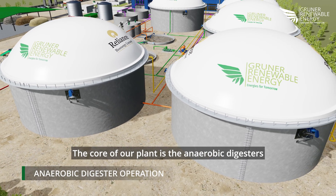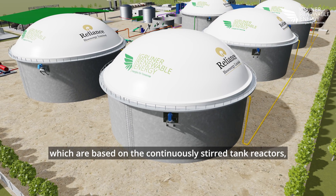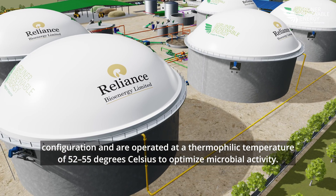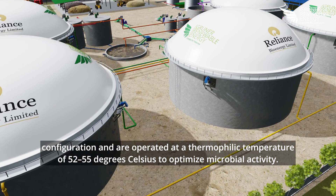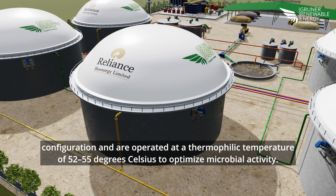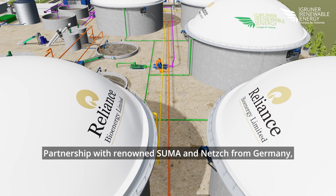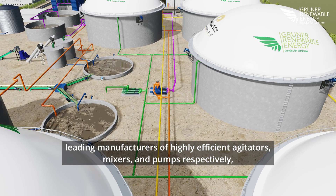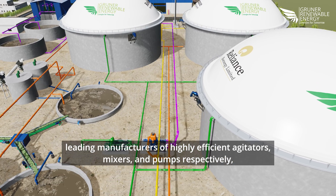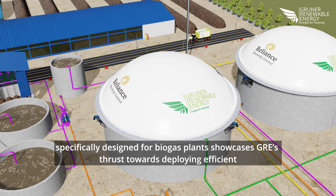The core of our plant is the anaerobic digesters, which are based on the continuously stirred tank reactor (CSTR) configuration and are operated at a thermophilic temperature of 52 to 55 degrees Celsius. To optimize microbial activity, we have partnered with renowned SUMA and NETS from Germany — leading manufacturers of highly efficient agitators, mixers, and pumps respectively — specifically designed for biogas plant applications.